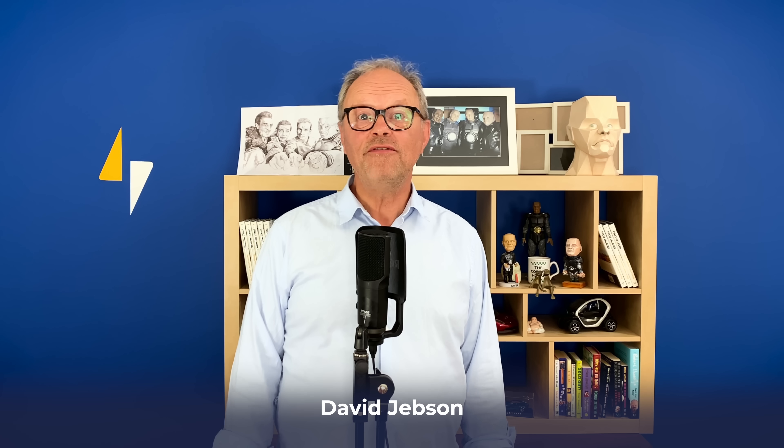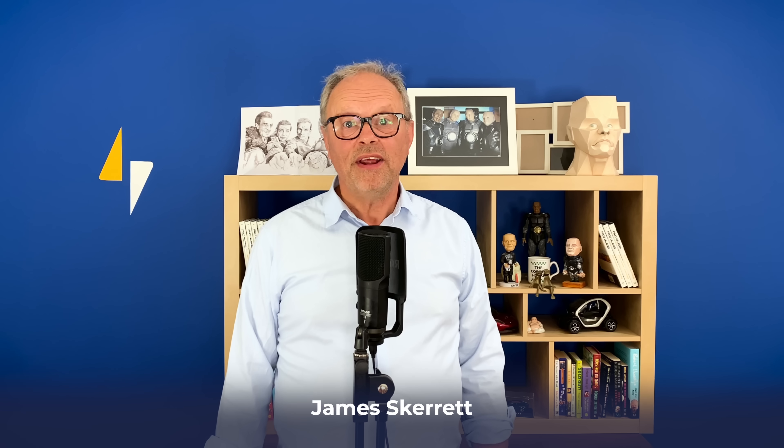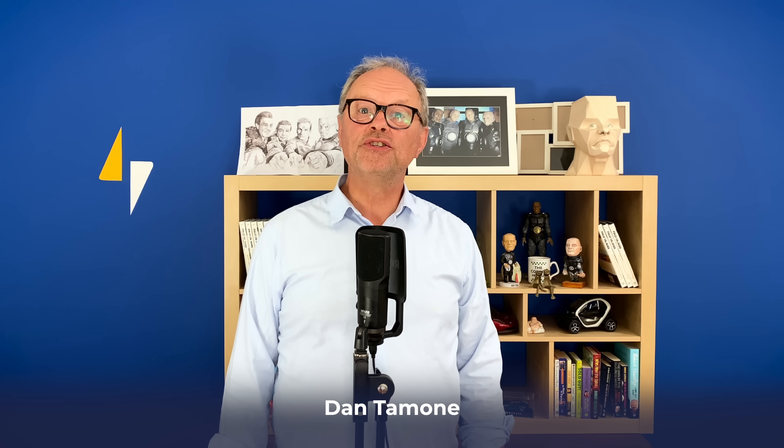Thank you all so much for your support. Please do have a look at the Patreon page — the links are all beneath this video in the description. There's also the YouTube membership, which is very exciting. Please do subscribe to Fully Charged — really nice if you did. You can click the little bell and a show will pop up on your reminders. We're putting a lot of shows out at the moment, and as always, thank you for watching.